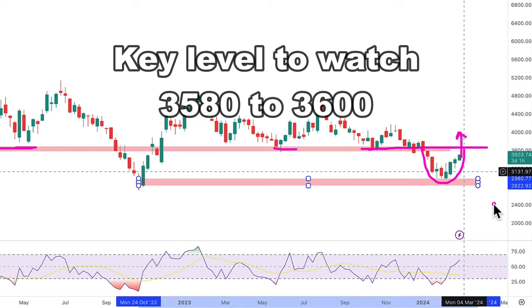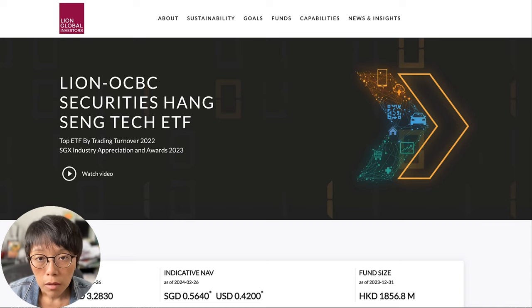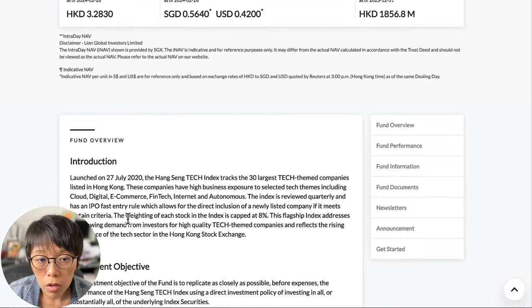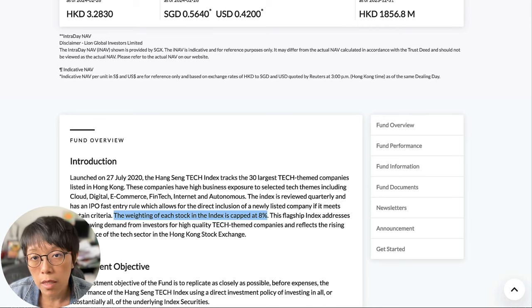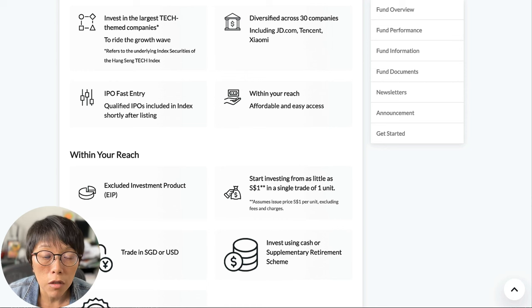What are the instruments you can consider for long-term investment or short-term trading? For long-term investment, you might want to consider the Lion OCBC Securities Hang Seng Tech ETF, listed on the Singapore Exchange, denominated in SGD and USD. The SGD stock code is HST. One thing to mention: the weightage of each stock in the index is capped at 8%, so no single stock can greatly affect this ETF. It tracks very closely to the Hang Seng Tech index itself, and you can use CPF or SRS to invest in it.